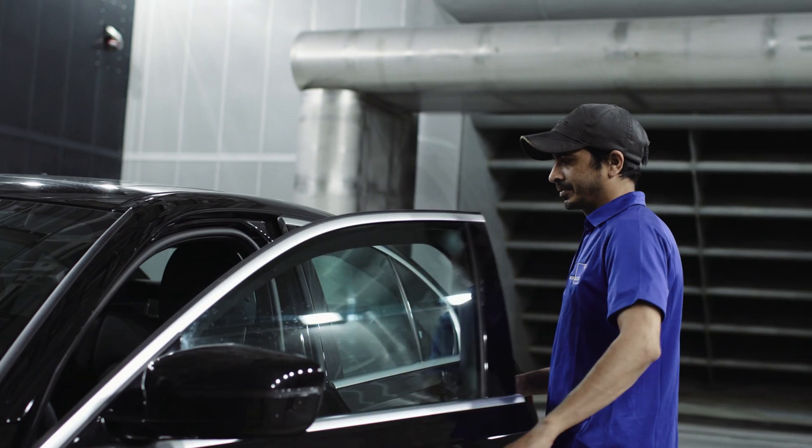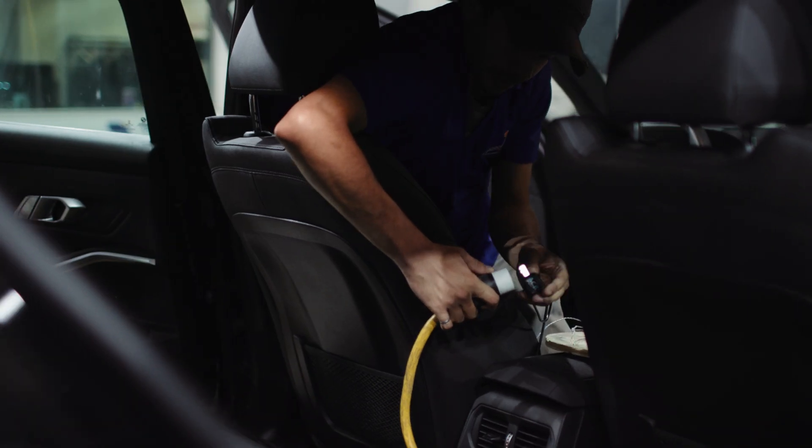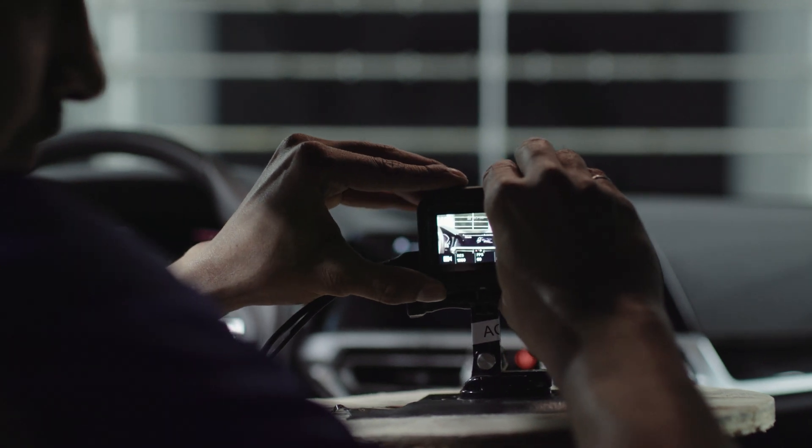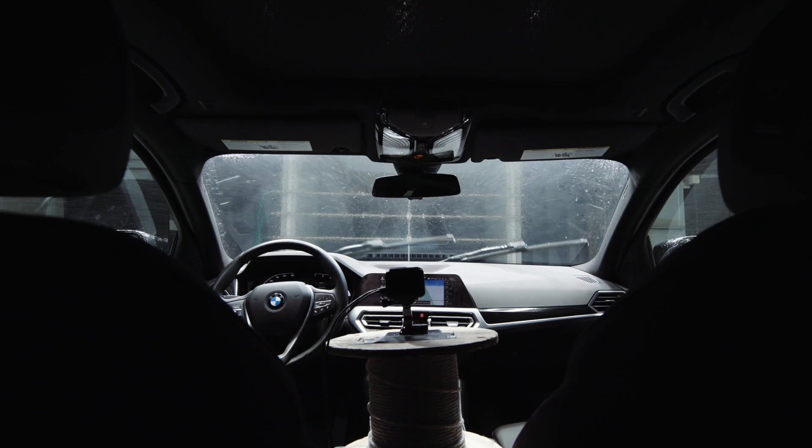We can also set up instrumentation inside the vehicle so the client will be able to see the cluster, the tachometer, speedometer, and navigation system if required, and all of that feed will be relayed over to the virtual conference.